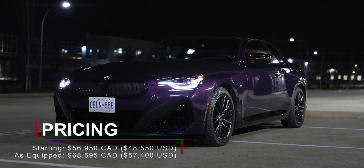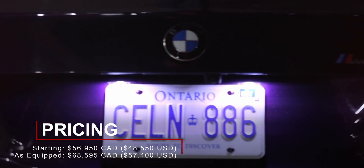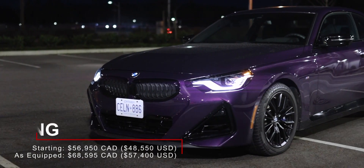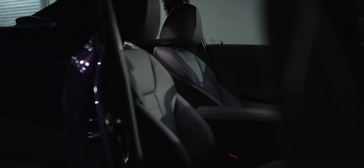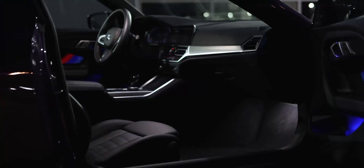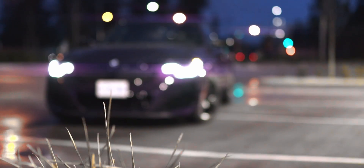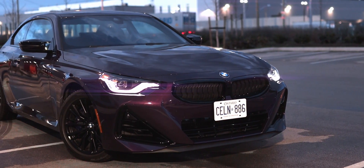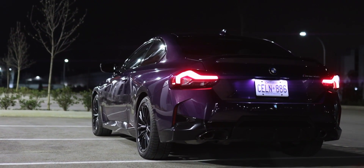The 2022 BMW M240i starts at $56,950 Canadian. This particular demo vehicle is almost fully loaded at just under $69,000 Canadian — it's only missing surround view cameras, adaptive cruise control with stop-go function, drive recorder, and M red painted calipers. Other features include leather and heated seats, heated steering wheel, backup camera, parking sensors, wireless Apple CarPlay and Android Auto, a head-up display, automatic emergency braking, lane departure warning, and blind spot sensors. While the price may seem high for a small car, it certainly doesn't come equipped like one.